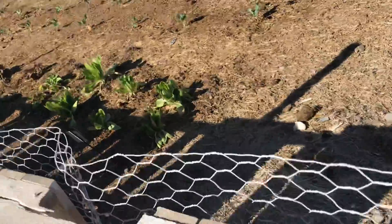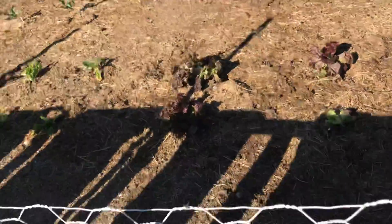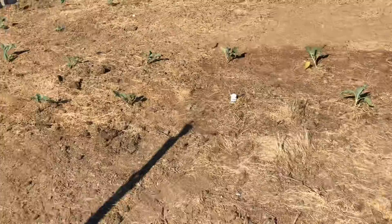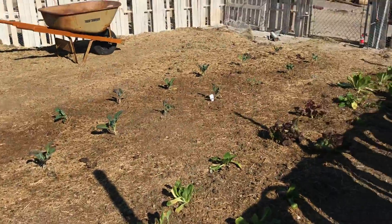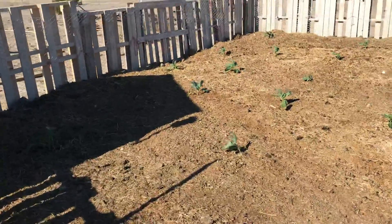And this is all my different kinds of lettuce. And that row is all cabbage. And then back here is Brussels sprouts and more artichokes.